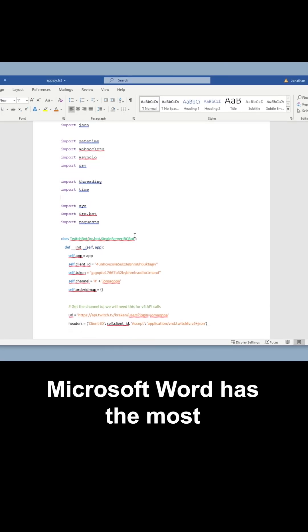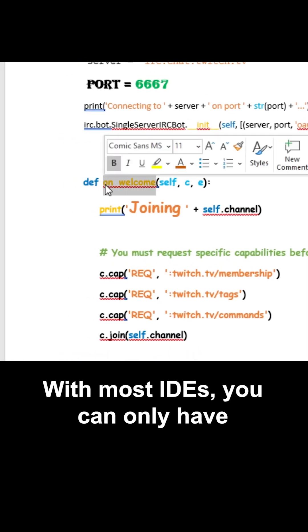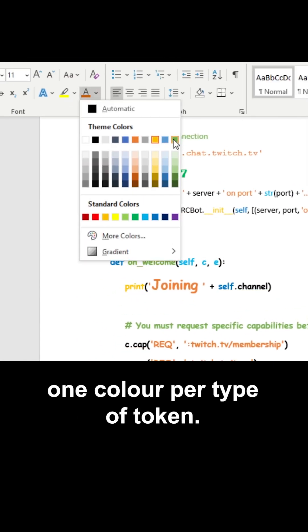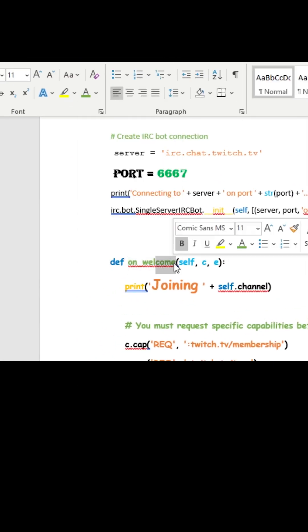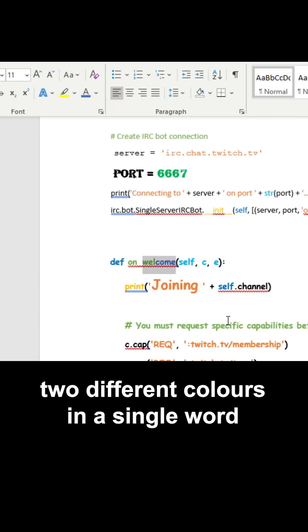Microsoft Word has the most customizable syntax highlighting you can get. With most IDEs you can only have one color per type of token, but here you can literally put two different colors in a single word.